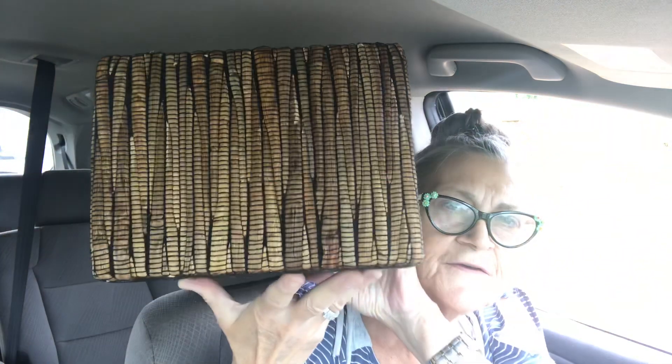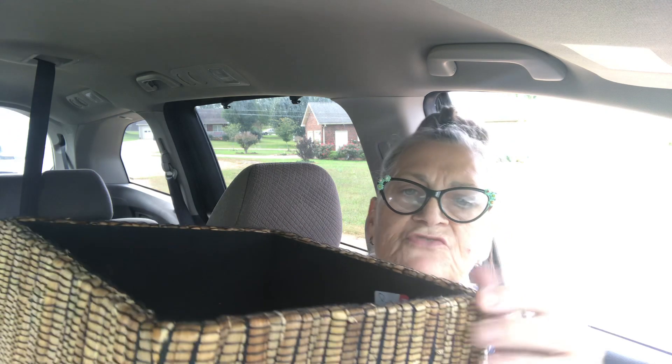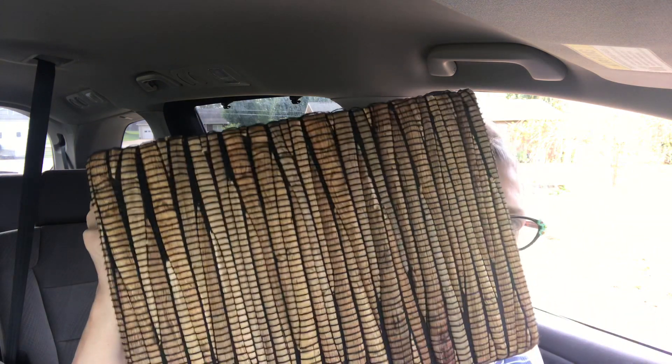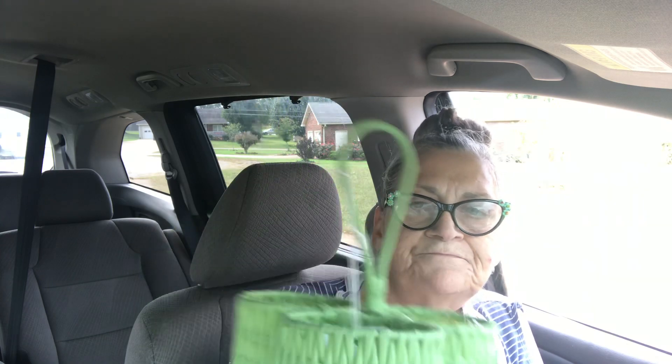The first thing I got was this container — it's some kind of wood or something wrapped in thread. It was two dollars, but kitchen and household items were 50% off, so it was a dollar.